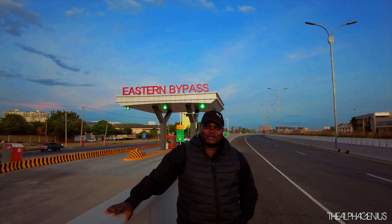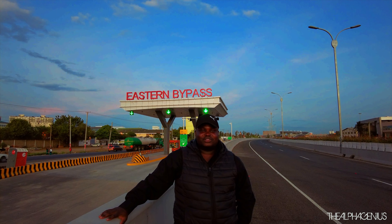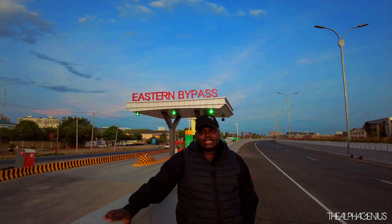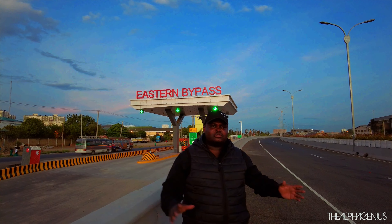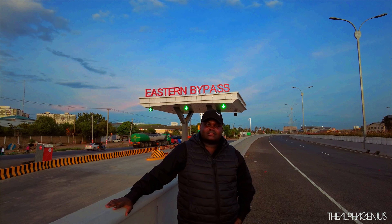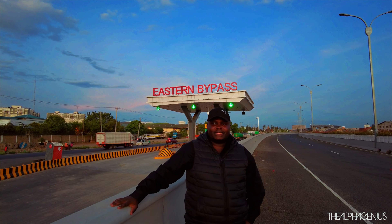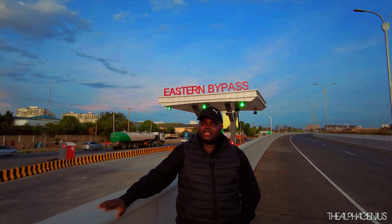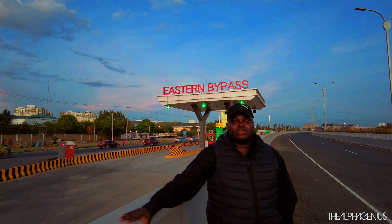We are now at the Eastern Bypass — this is one of Kenya's major projects in East and Central Africa. We are told this project has cost Kenya a lot of billions and it is going to be one of the major key developments that the government is bringing to the nation. We are very happy as Kenyans and very receptive of this kind of multi-billion project. We are going all the way to Mlolongo just to see it.